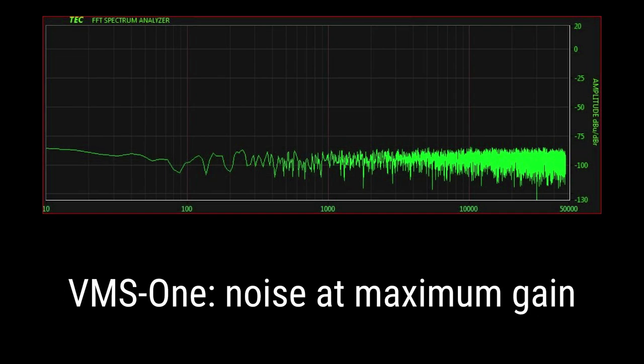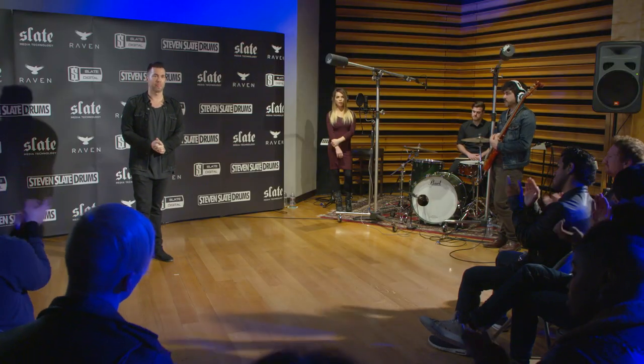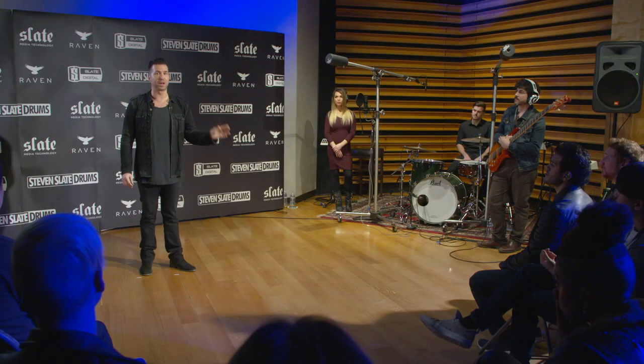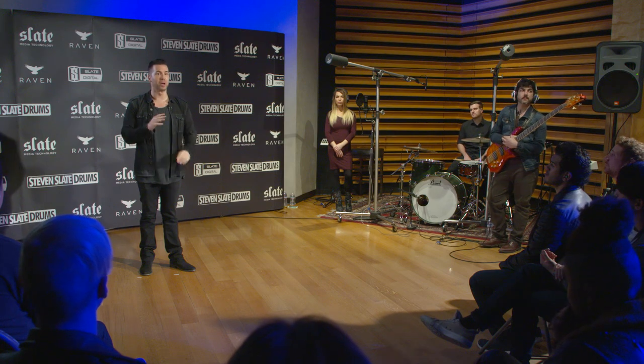As many of you know, the VMS preamps give you a blank canvas so that you can apply Slate Digital's microphone preamp modeling, meaning the VRS-8 preamps can take on the precise tone of tons of virtual famous preamps. Right now we already offer two of the most famous: the FG-73 British Discreet preamp and the FG-76 Vintage 2 preamp, with lots more in store. And since we have VMS preamps on the interface, we can also incorporate our microphone modeling.